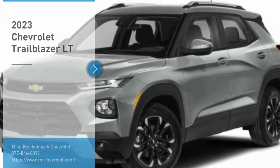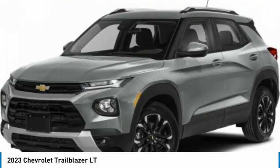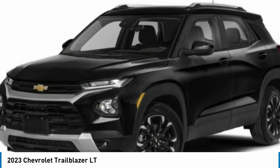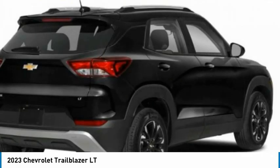Make a great choice today with the 2023 Trailblazer. The Chevrolet Trailblazer is a stylish crossover with plenty of upside on the inside as well. Safety, comfort, features, and style are all found in abundance with the Trailblazer.